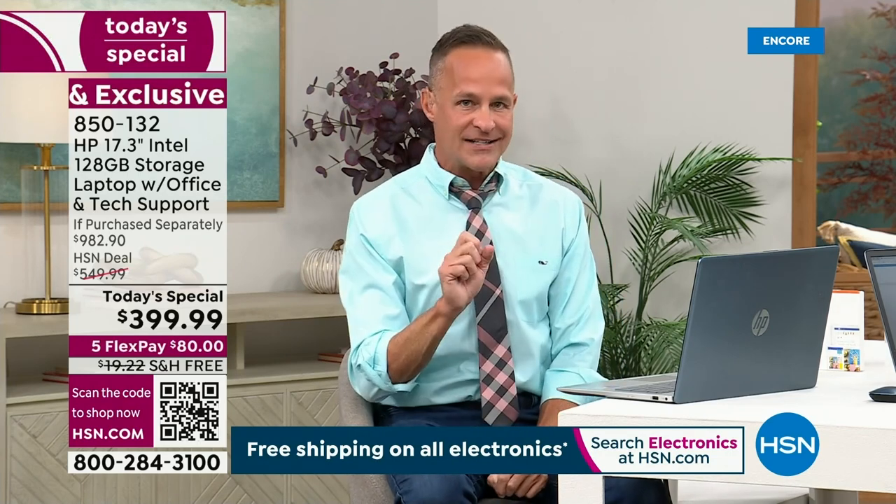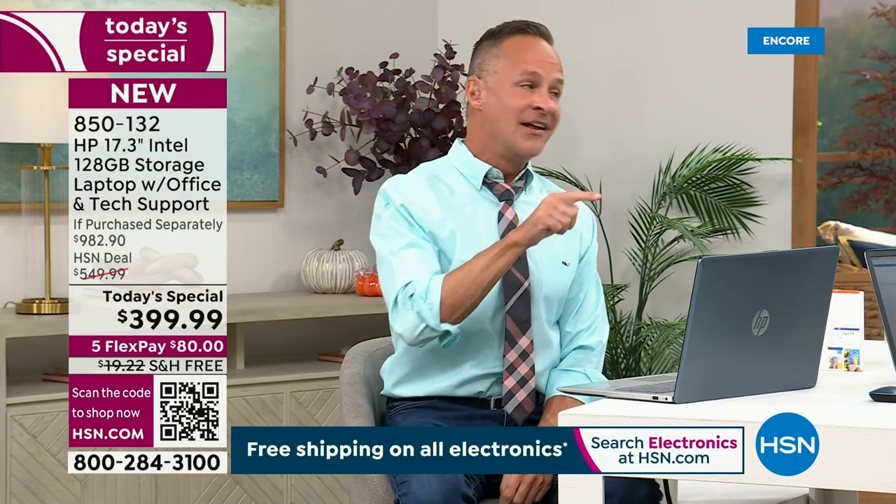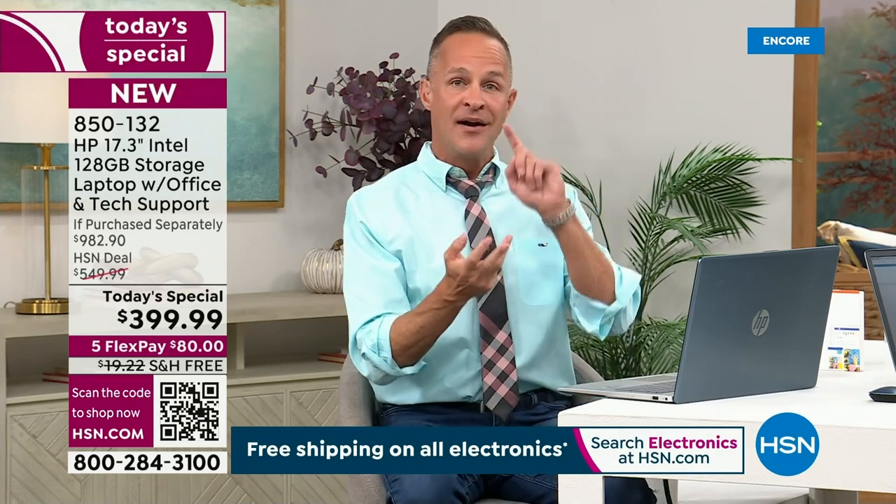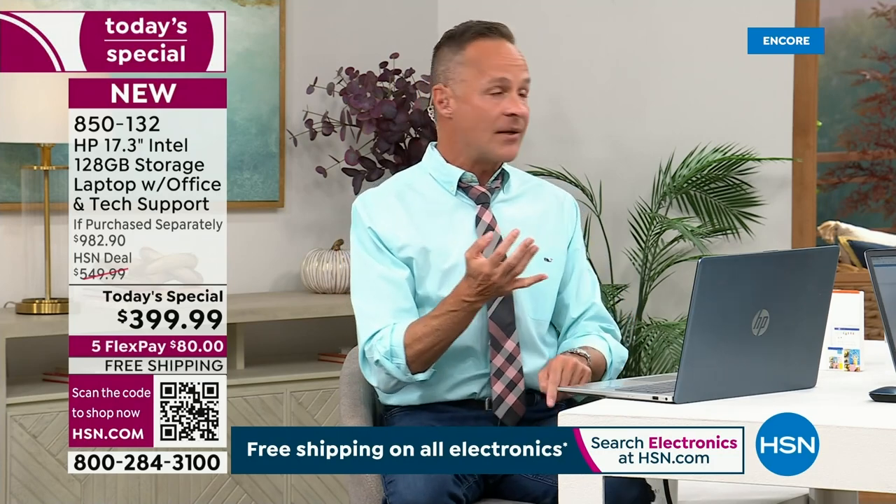I'll bet on your four-inch cell phone you spent more than you're going to spend tonight — your 17-inch quad-core Intel, four-gigabyte RAM computer. Think about that for a minute.